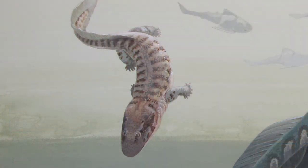Full terrestrialization occurred at a later point. But these are really the link between fishes and animals with legs.